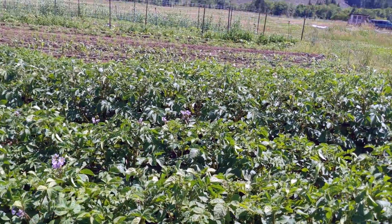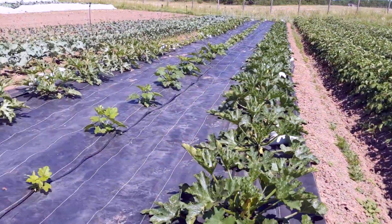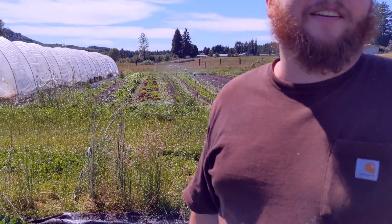And the potatoes — best flowers in the world. Look at those beauties. Potatoes are getting long. We pulled a potato plant out the other day and they're still like this big. It's a baby fingerling. They're not worth eating yet.